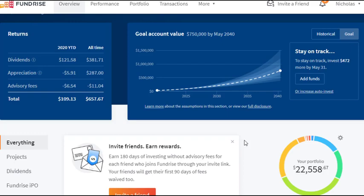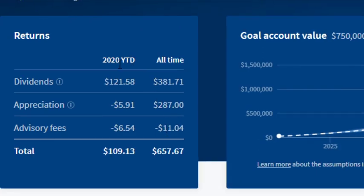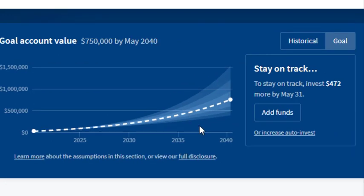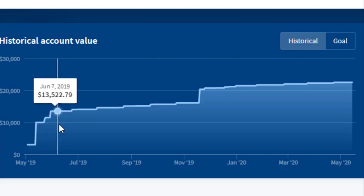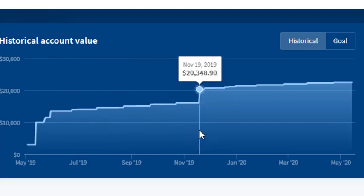Let's get into my portfolio. This is what it looks like after you log in. You can see returns — all time versus year to date, dividends versus appreciation. They tell you exactly how much they're charging you in fees. You can set a goal and it tells you how much they think you need to invest to reach a certain dollar amount by a certain year. If you click on historical, it'll tell you your account history. I started with $3,000, then decided I wanted to get into the advanced category at $10,000, and I've been consistently investing over time. I made a decision in November that I wanted real estate to be a much larger portion of my portfolio.